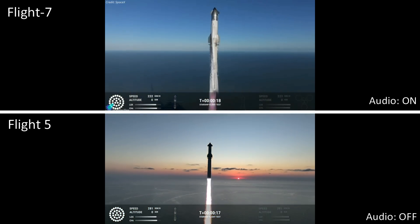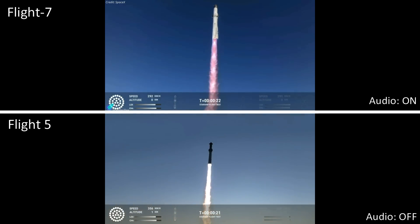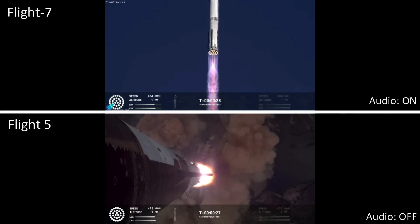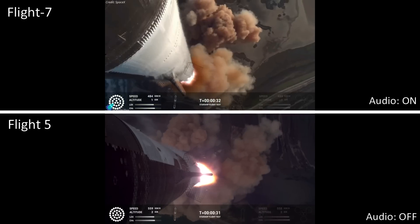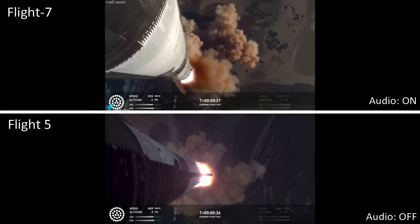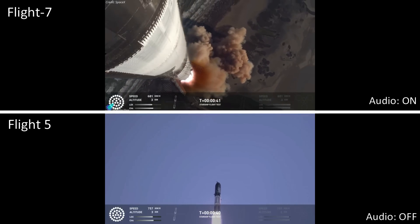Vehicle's pitching downrange. We're more than 30 seconds into flight. Telemetry showing 33 out of 33 engines as it's pitching downrange.